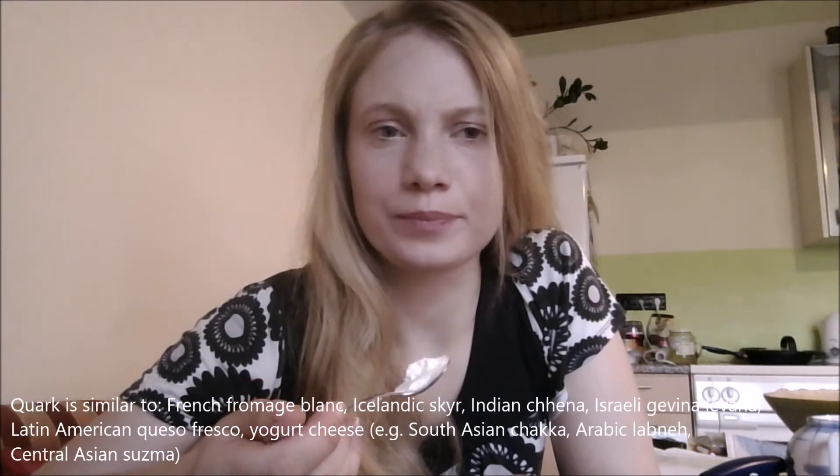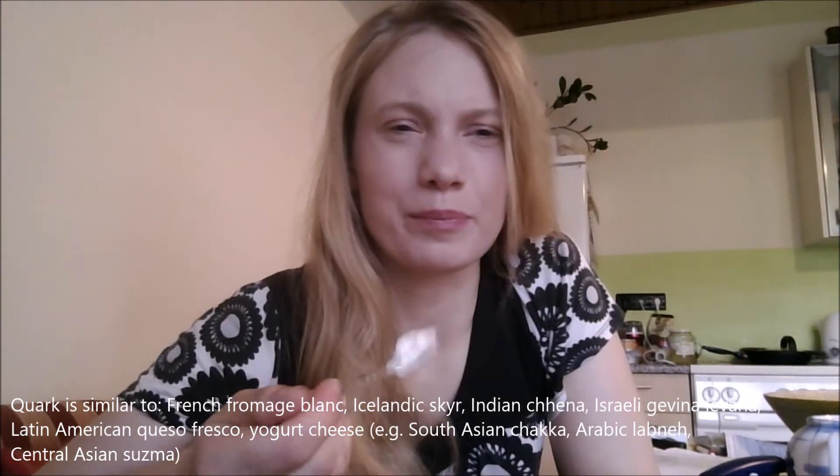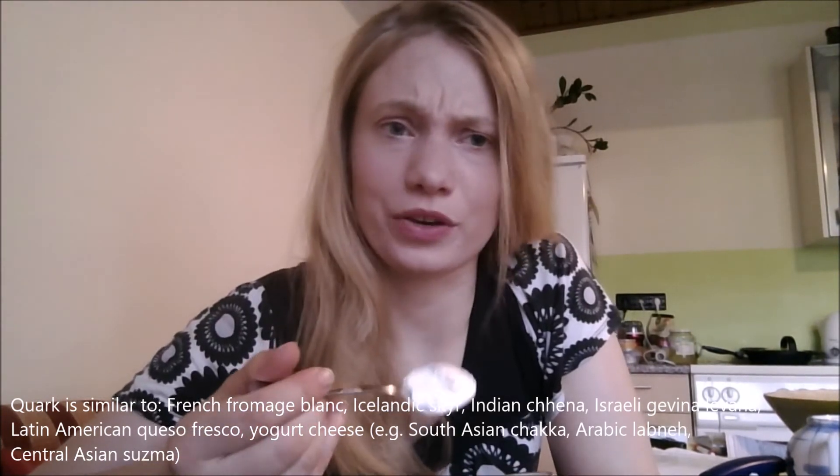Very, very fluffy. Slightly dry. Not as moist as yoghurt. A bit firmer than yoghurt. A lot firmer than yoghurt.